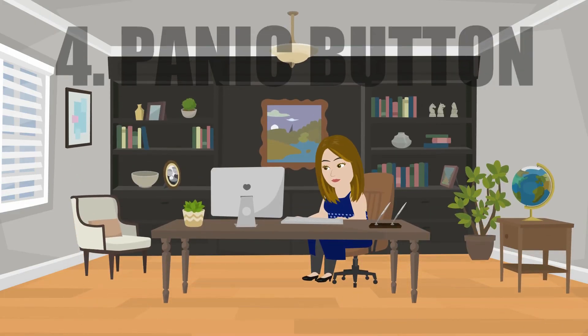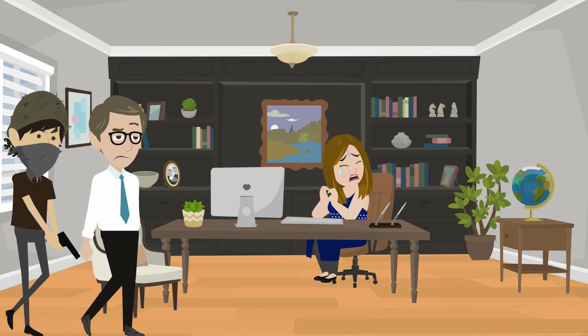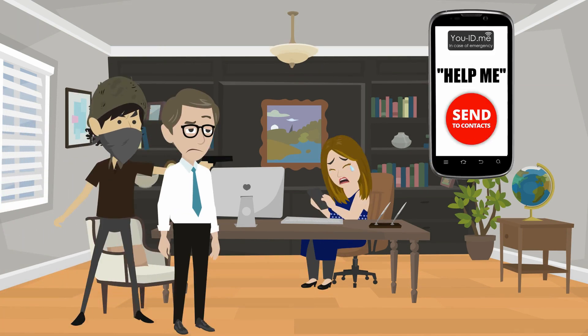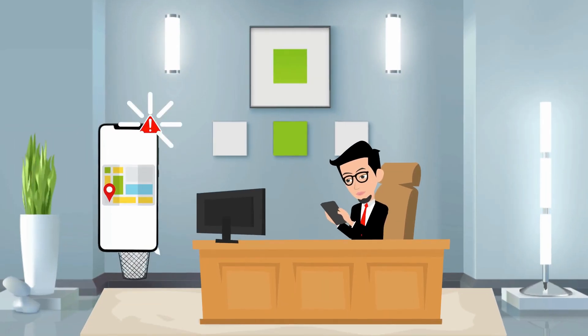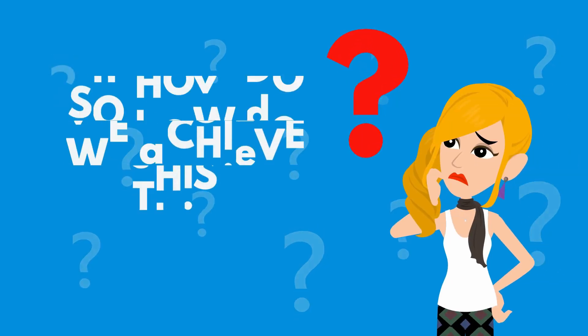If your team member encounters danger, becomes scared, or doesn't feel safe, they can press an on-screen button to send a distress alert to their office manager and contacts, along with a Google map showing their location. So how do we achieve this?